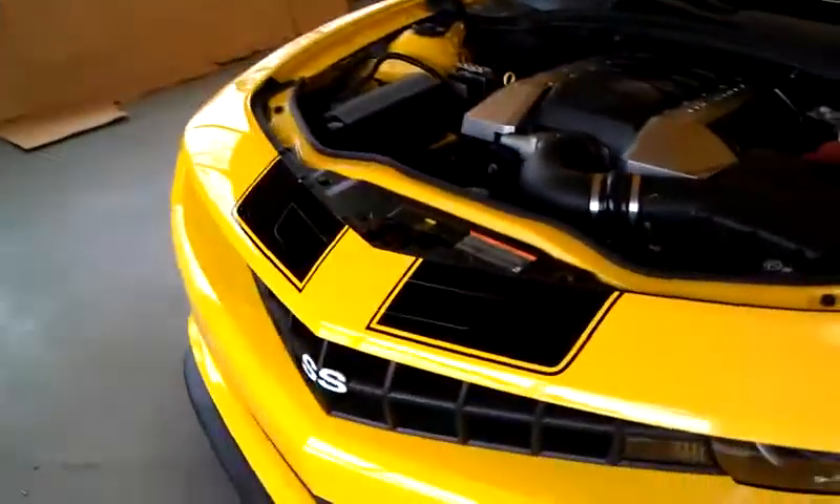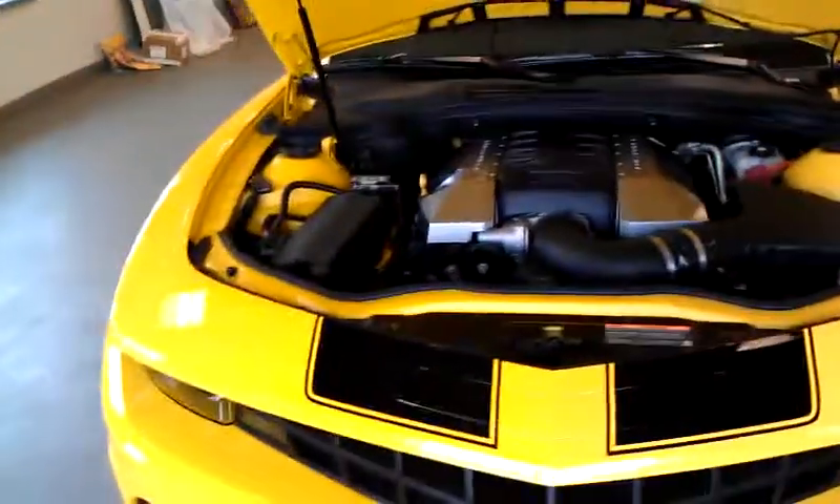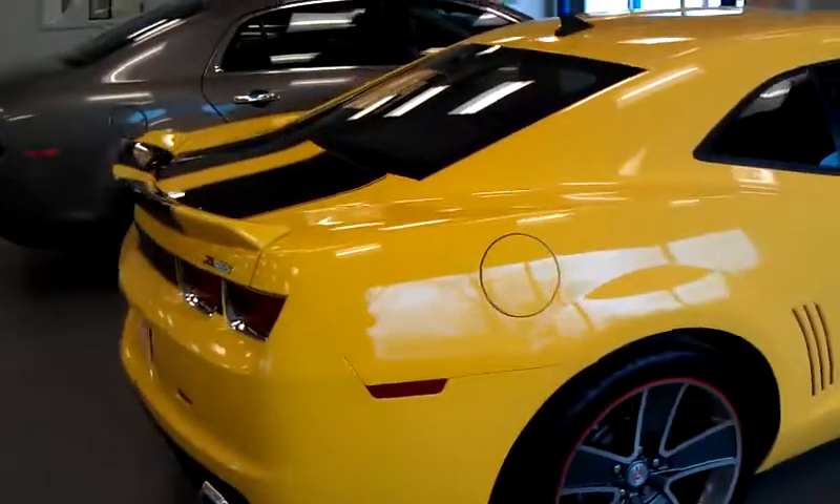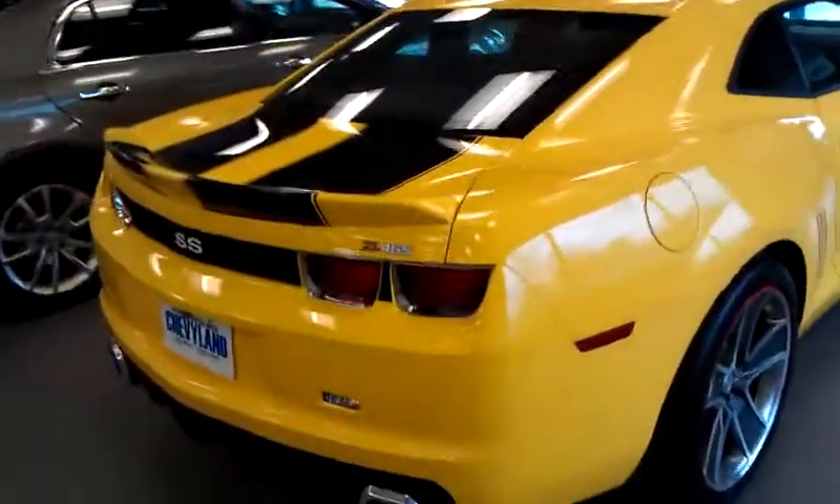Whether it's a regular Camaro or one of these, I can work with you on getting you a great deal — make it a fun experience, easy as well. Not the typical car experience you may be used to; something easy done solely over the internet, and when everything is done you can come in. Thanks for checking out our video message of the ZL465. Have a great day.